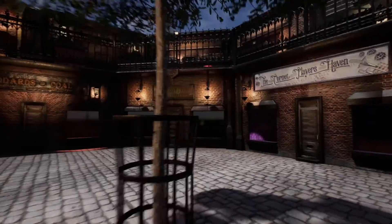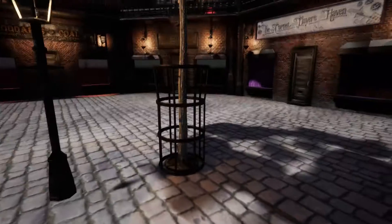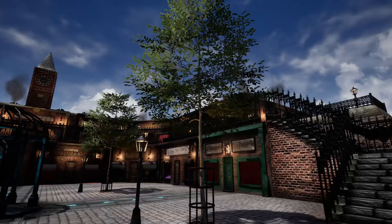The only thing I can't take full credit for are the trees, because they are down to a very helpful programme called Tree-It. The planters are mine, but the trees themselves aren't, as I didn't feel like I had enough time to create my own trees.